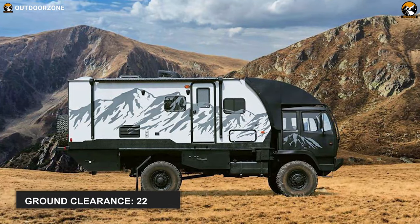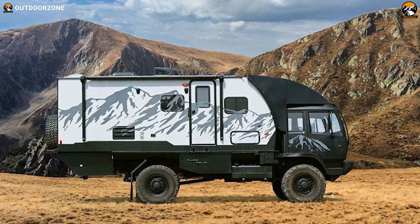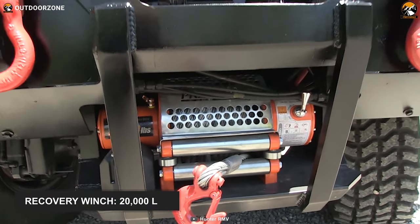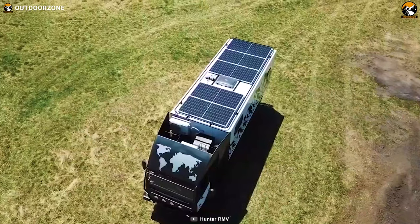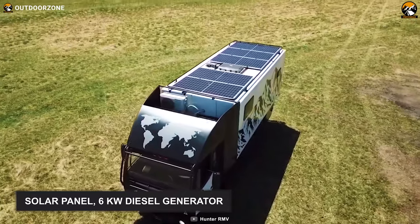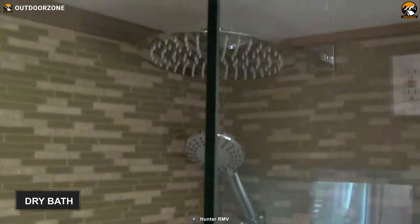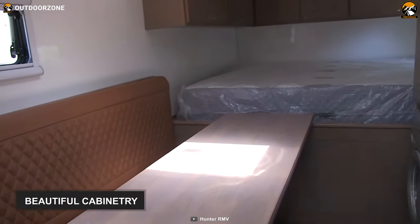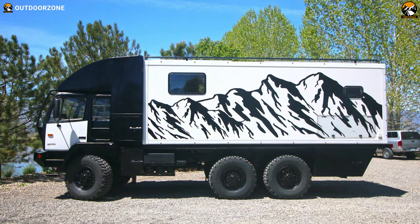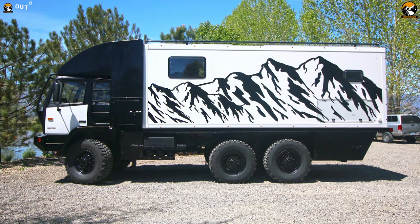This all-wheel-drive beast has 22 inches of ground clearance, allowing it to conquer uneven terrain swiftly. It also boasts a whopping 20,000-pound recovery winch and 40-plus trailer towing capacity. This off-road Hunter comes with a 2-kilowatt solar panel and 6-kilowatt diesel generator, an air-conditioned cab, a water filtration system, a well-equipped kitchen, a dry bath, beautiful cabinetry, and many more jaw-dropping functions. All in all, the Hunter RMV Apex Line 6x6 is a sought-after expedition vehicle among adventure enthusiasts.